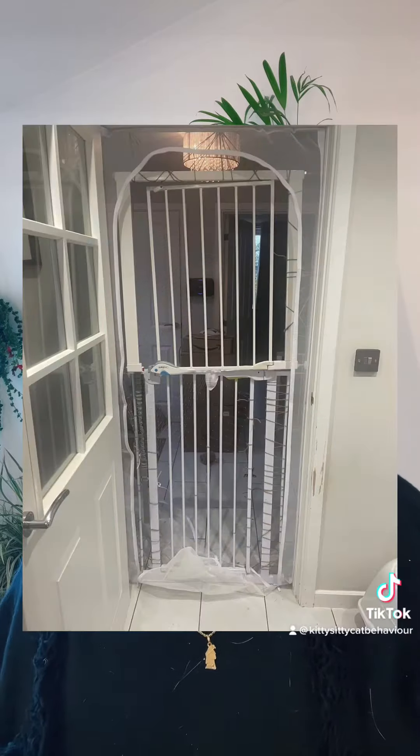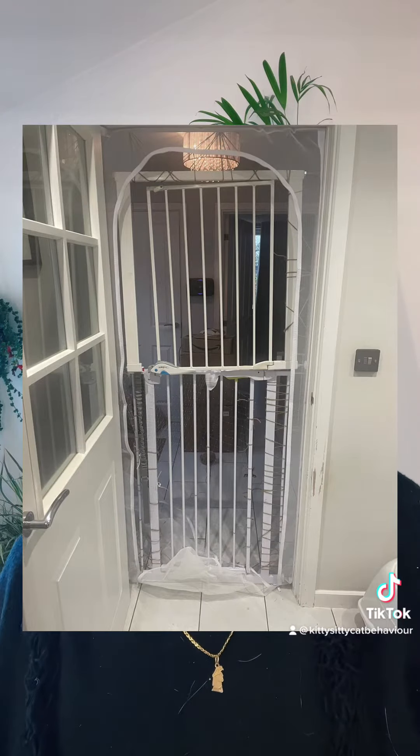I like to recommend the baby gates method. Get two gates and stack them on top of one another. You can get these baby gates from Marketplace, and when you're finished you can sell them on, so it's not going to cost you an awful lot. The cats can still see each other — one side of the gate and one on the other side — and they coexist like that for a couple of days.